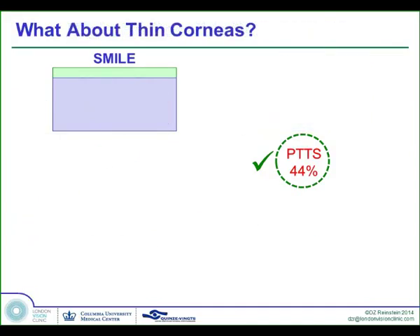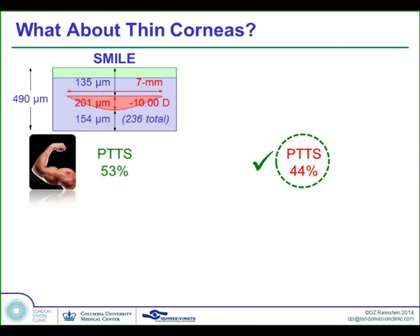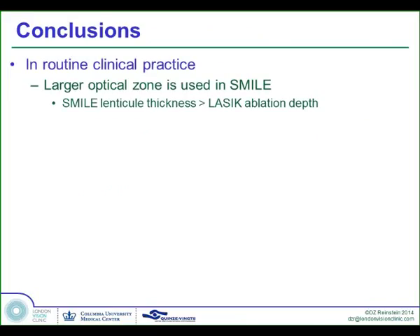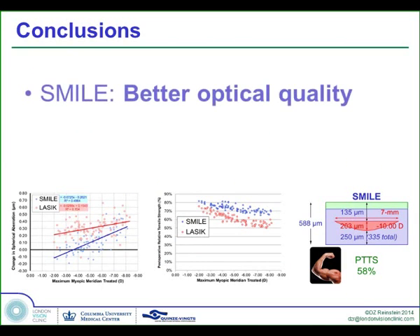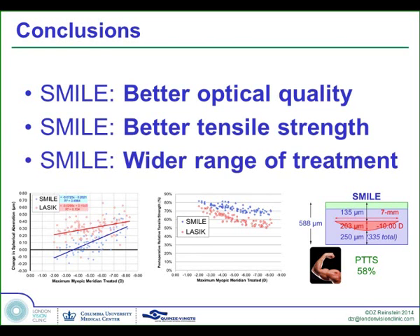What about thin corneas? If we take a 490 micron cornea and use a 135 micron cap in a 7mm zone, treating minus 10, we would still leave 53% of original tensile strength and induce less spherical aberration than LASIK — and of course we couldn't do LASIK for a minus 10 in a 490 micron cornea anyway. In conclusion, in routine clinical practice, larger optical zones are used in SMILE, and larger amounts of tissue are removed in SMILE than in LASIK. But SMILE provides less induction of spherical aberration due to the larger optical zones, and despite 30% more tissue removal, we still leave corneas 28% on average stronger than with LASIK. The better tensile strength factors of SMILE allow us to give patients better optical quality post-op and increase our range of treatments.